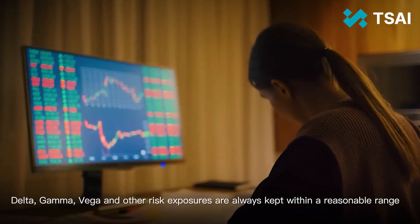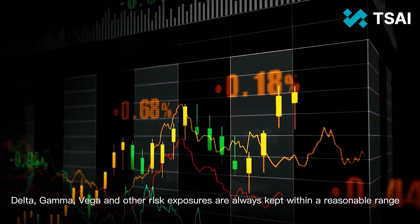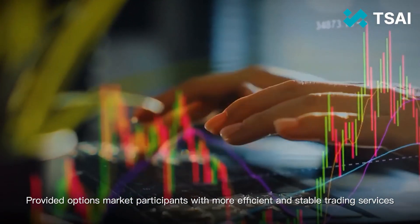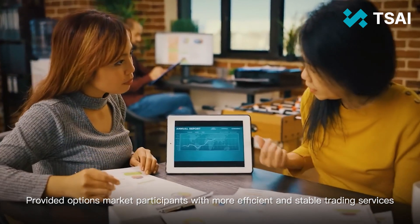Delta, Gamma, Vega and other risk exposures are always kept within a reasonable range. The platform has provided options market participants with more efficient and stable trading services.